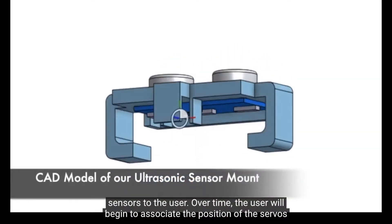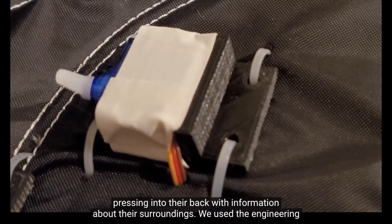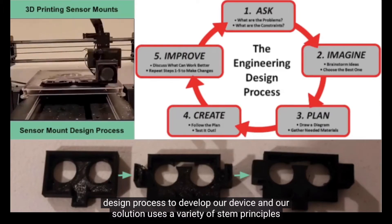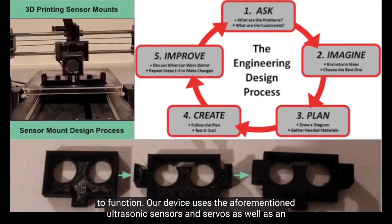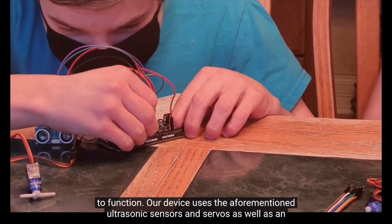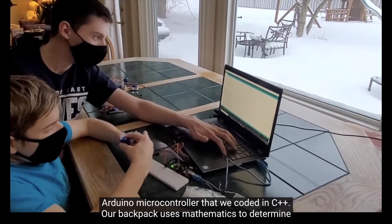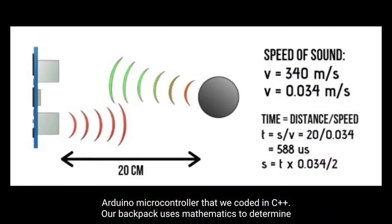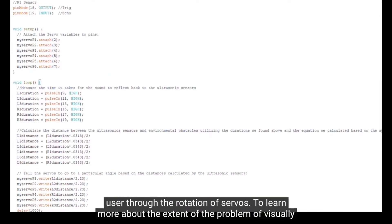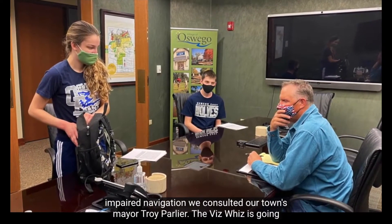Over time, the user will begin to associate the position of the servos pressing into their back with information about their surroundings. We used the engineering design process to develop our device, and our solution uses a variety of STEM principles to function. Our device uses ultrasonic sensors and servos as well as an Arduino microcontroller that we coded in C++. Our backpack uses mathematics to determine the user's distance from surrounding objects and to communicate this information to the user through the rotation of servos.